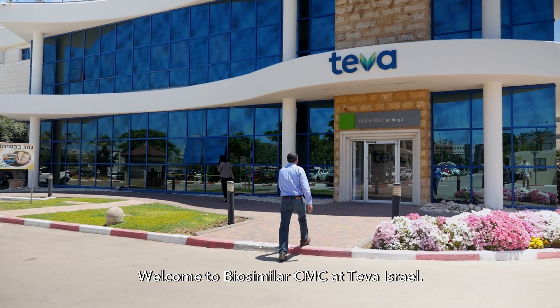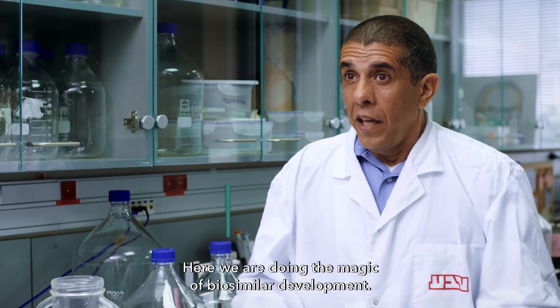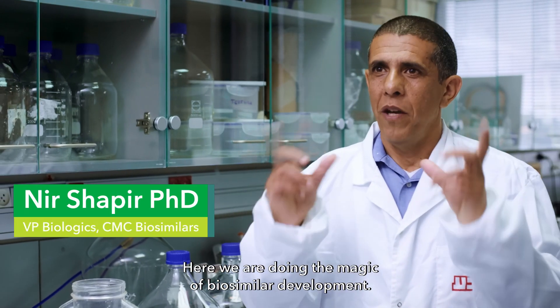Welcome to Biosimilar CMC at Teva Israel. Here we are doing the magic of biosimilar development.